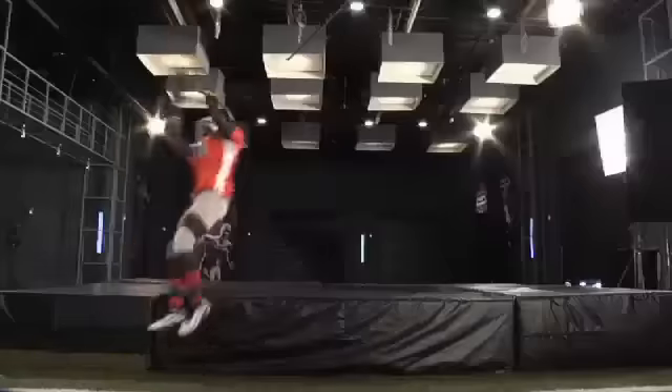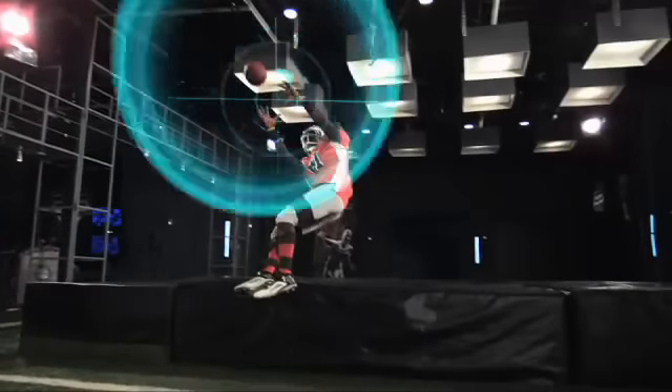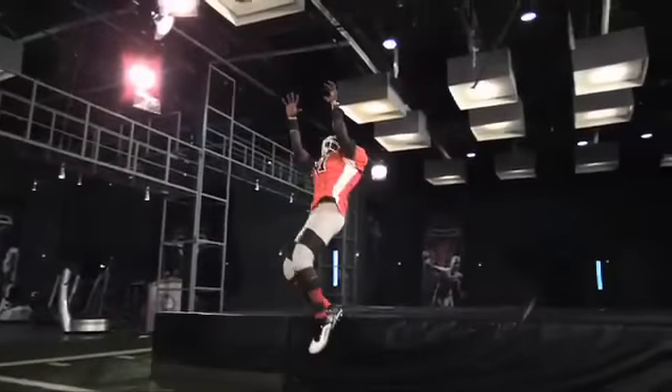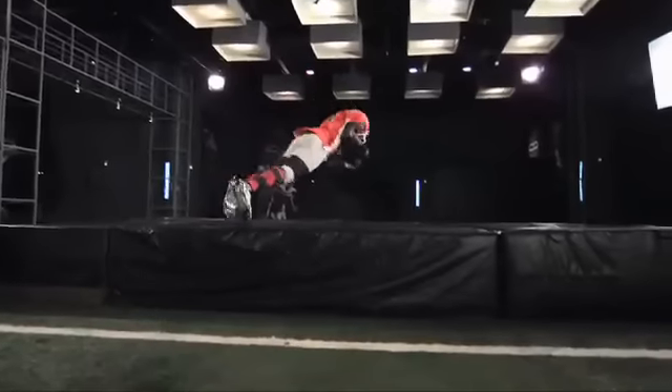In the half second Blackman is airborne, he makes minor adjustments to ensure his hands intersect with the ball's trajectory. And just as a figure skater uses his arms to control the speed of his spin, Blackman controls his rate of rotation with the extension and retraction of his arms.